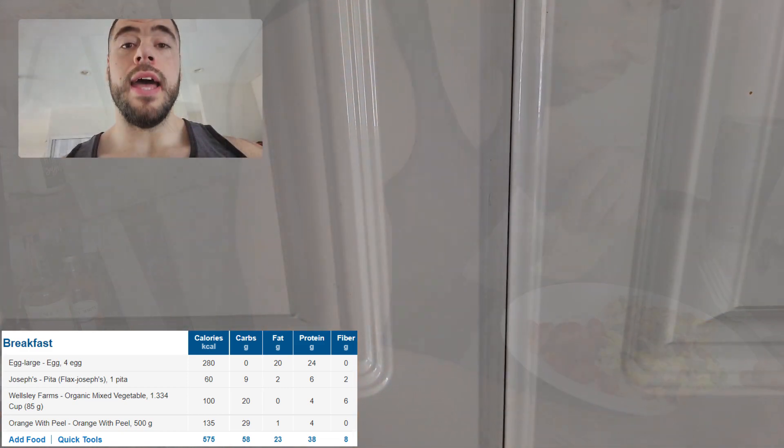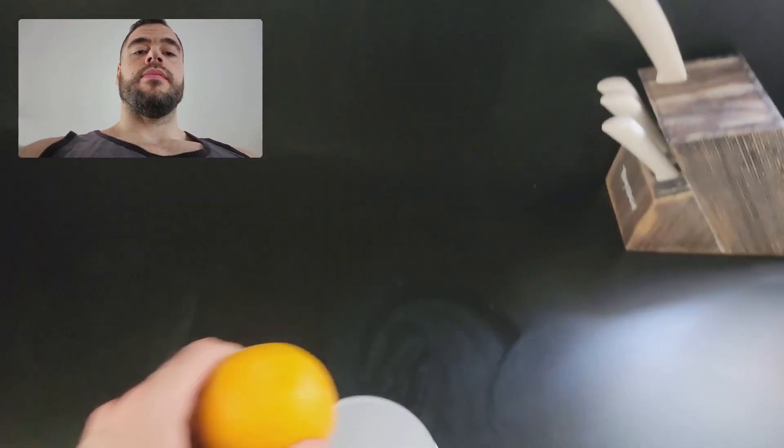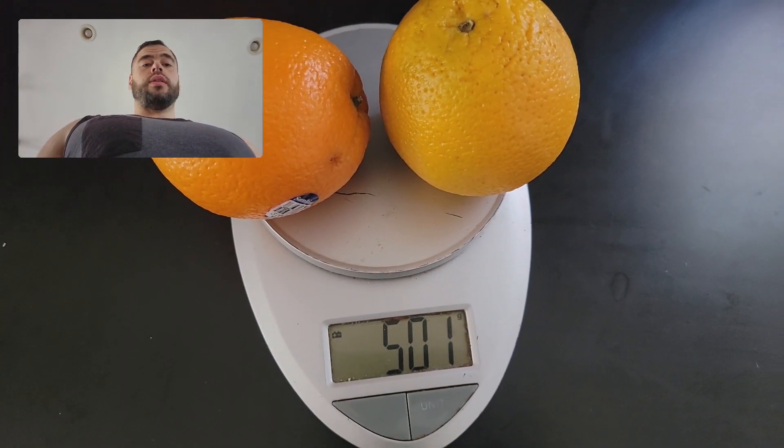We're also going to add for dessert after my late breakfast: two oranges. I try to weigh these out — about 500 grams with skin. Now we're going to do a little snack. It's about a few hours afterwards and I'm hungry, so we're going to eat right.